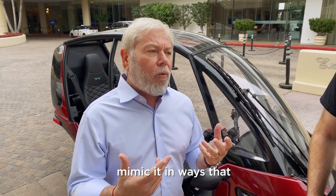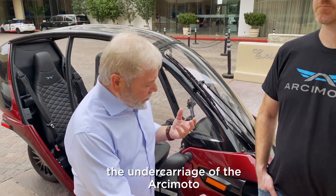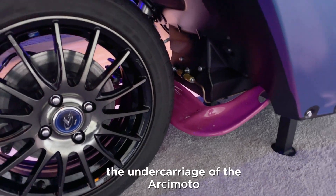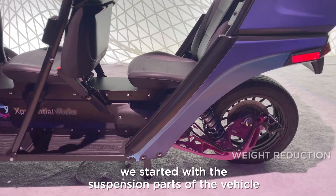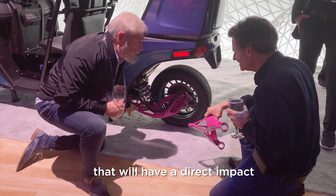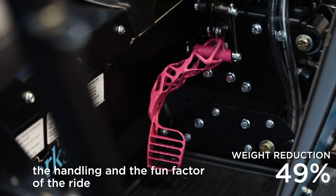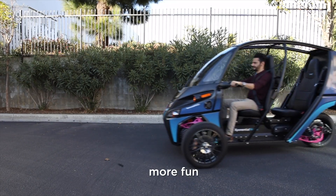We mimic it in ways that remove substantial weight from the undercarriage of the RT-mundo. We started with the suspension parts of the vehicle that will have a direct impact on the handling and the fun factor of the ride. Lighter, more efficient, more fun.